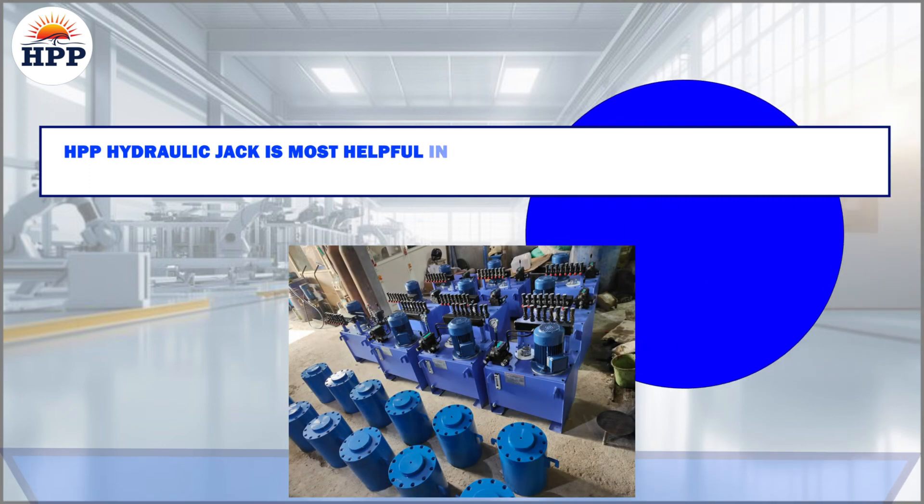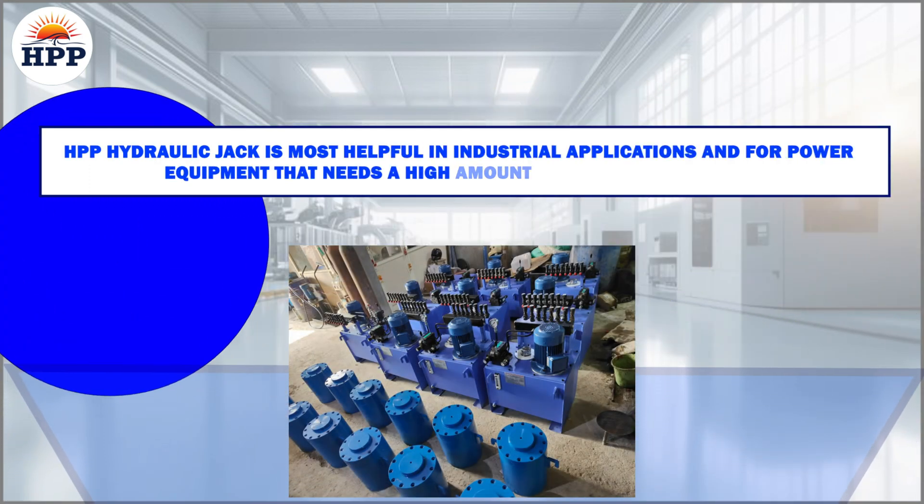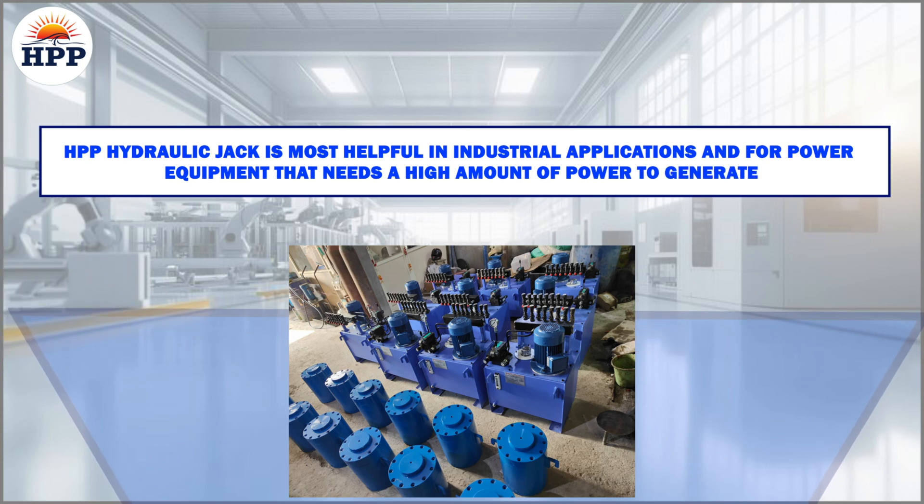HPP Hydraulic Jack is most helpful in industrial applications and for power equipment that needs a high amount of power to generate.